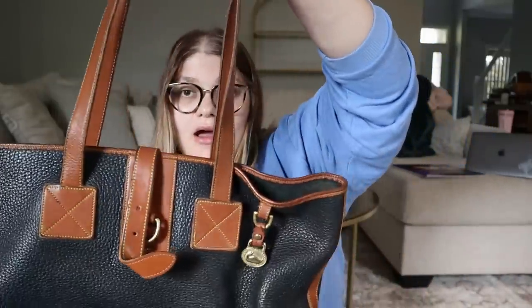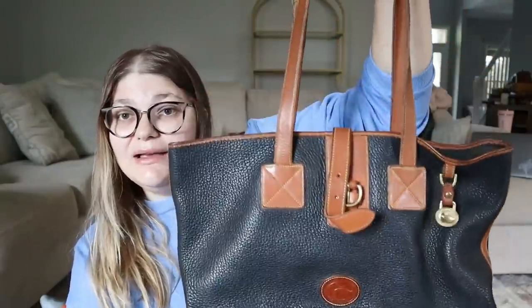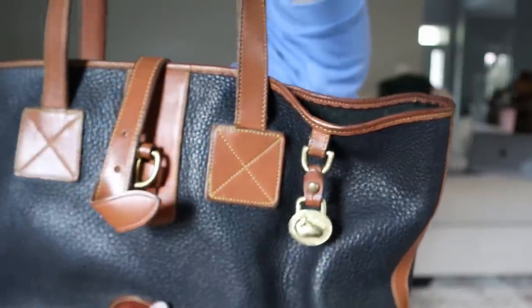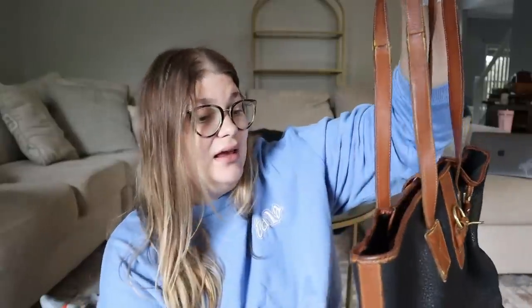I found this amazing Dooney & Bourke purse in the shoe bin — somebody threw it back and I am still shocked. It's a black and brown leather Dooney & Bourke purse in really good condition for being in the bins. It has the gold logo, the feet on the bottom, a black interior, and a leather pocket. The last time I had a Dooney & Bourke purse about this size it sold for $150, so we're probably looking at reselling this for close to $100.